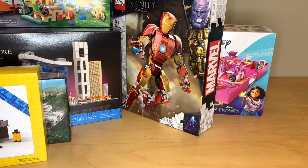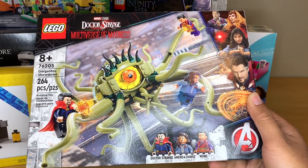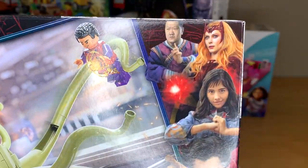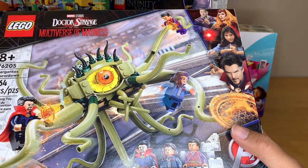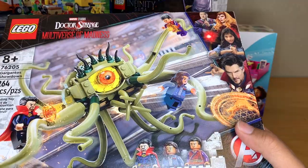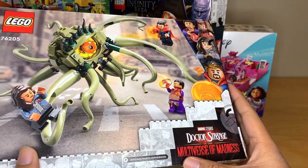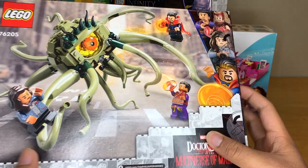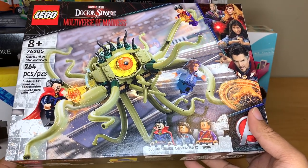I did get the only other Marvel set that was released: the Multiverse of Madness Gargantos Showdown set. This one has grown on me — I do like the build more and more as reviews have been coming out. I'm happy with the figures because we do have three exclusive figures in this set, but I will forever be upset that we do not get Wanda. For everyone on my last video that said her outfit is exactly the same as in WandaVision — you've been proven wrong, because in the trailer she has a very different costume. It's like the same base thing but darker and evil, and it has sleeves. I think we deserve another Wanda minifigure, and I really hope there's another Multiverse of Madness set that comes with her. I'm used to LEGO ruining their opportunities to make Scarlet Witch minifigures.